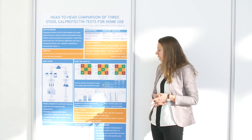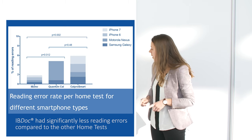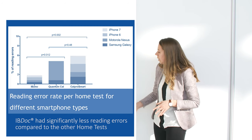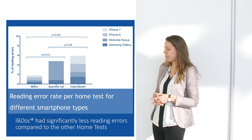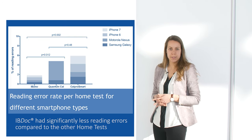We also looked into the reading error rate per smartphone type. The IBDoc test had significantly fewer reading errors compared to the other two home tests. Additionally, almost half of the reading errors were attributed to the Motorola device, particularly in combination with the Quantum Blue app.